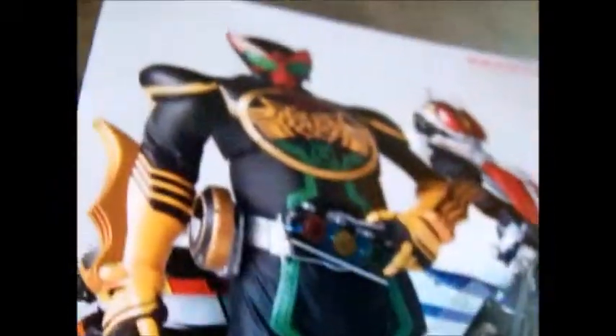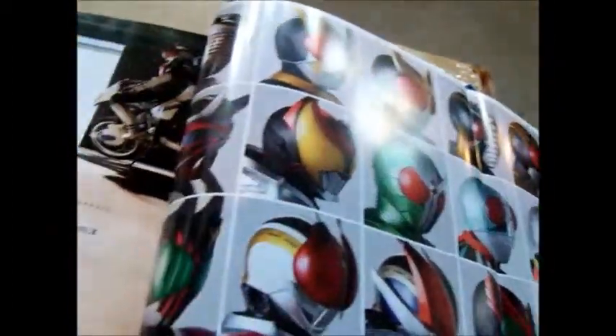And here is the poster. And on the back is all their heads, which is pretty cool.